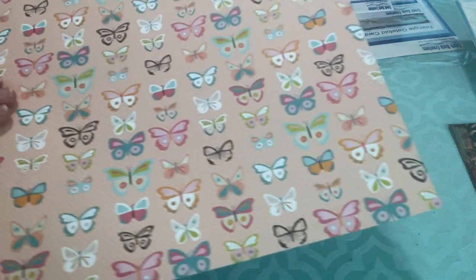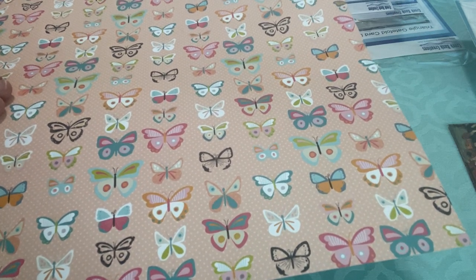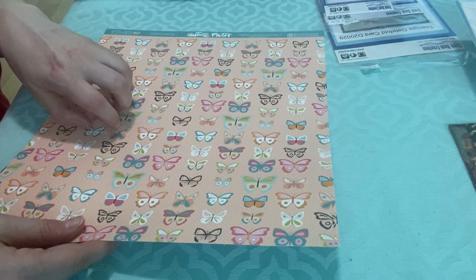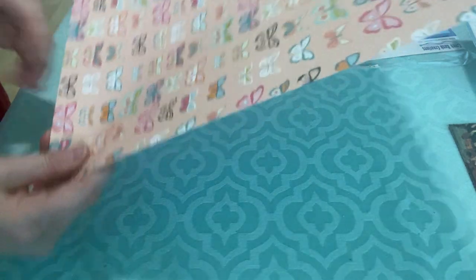I got these from the Faith Art Logos booth — I'm not sure exactly what the name is, but they do Bible journaling. It's two sheets of butterfly paper that I really liked. It actually goes with the collection we got for the Mega Make and Take, which I'll show you in the other video.